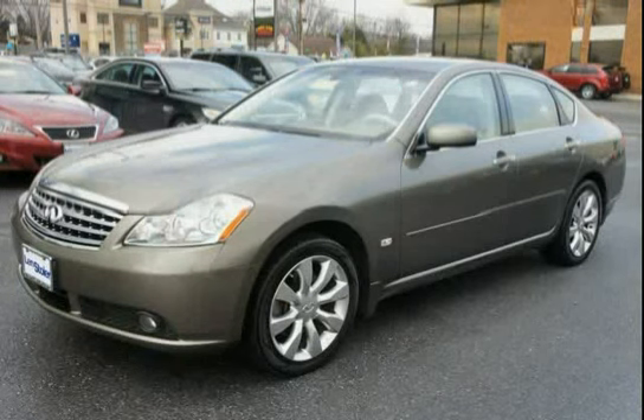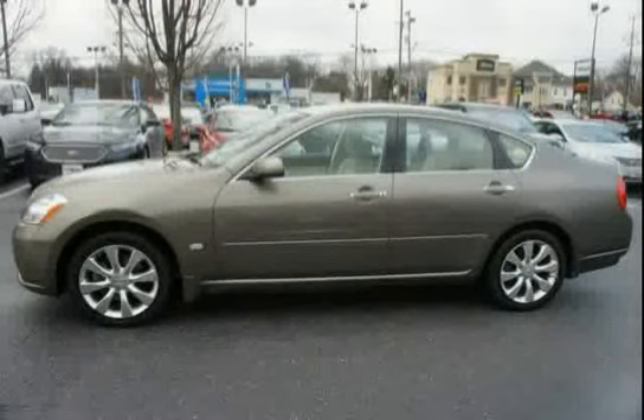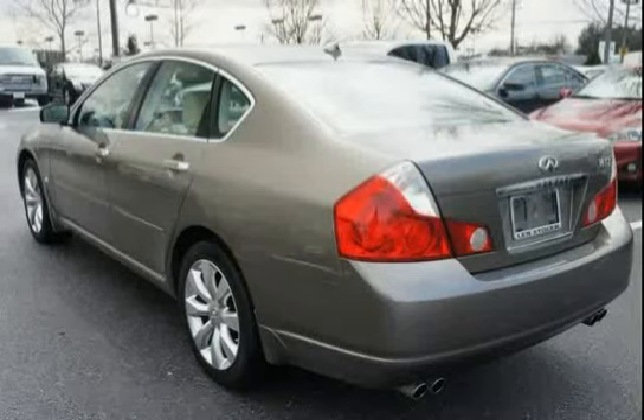This 2006 Infiniti M35 is equipped with brake assist, four-wheel vented power disc brakes, illuminated aluminum door sill plates, dual front map lights, electronic brake force distribution, advanced front midship platform, and dual in-glass diversity antennas.